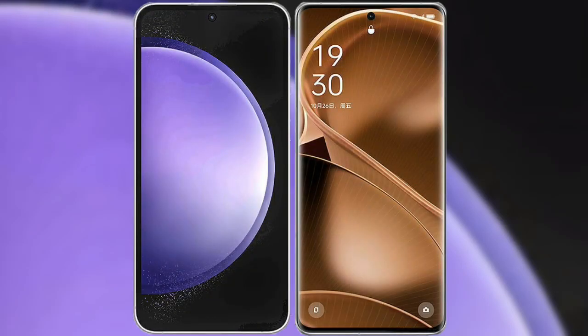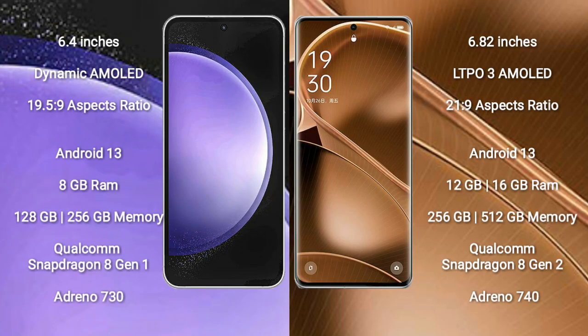I will compare the new Samsung Galaxy S23 FE with Oppo Find X6 Pro. Samsung Galaxy S23 FE comes with a 6.4-inch dynamic AMOLED display, while Oppo Find X6 Pro comes with a 6.82-inch LTPO3 AMOLED display. Both have an aspect ratio of 19.5:9.